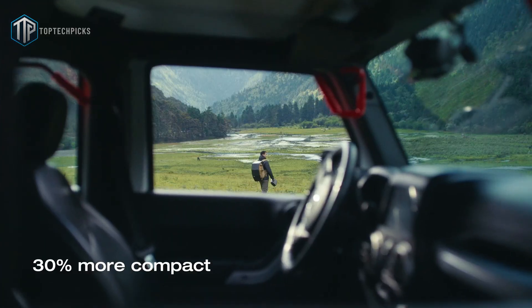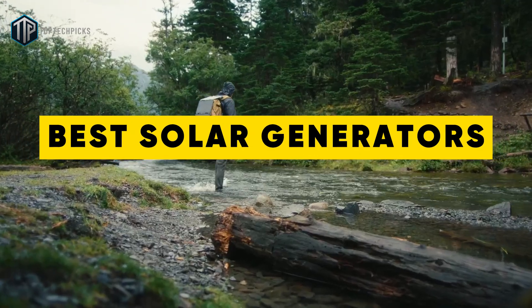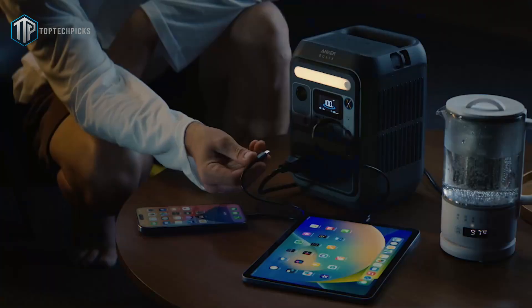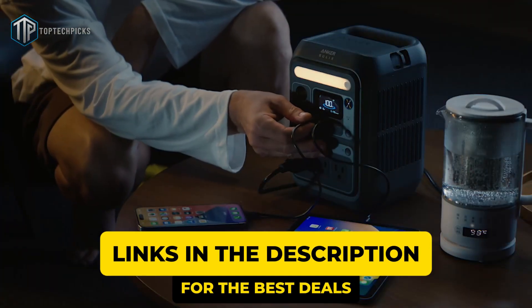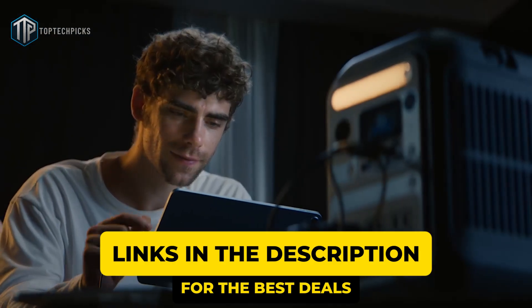Because in this video, we'll explore the best solar generators to buy this year, highlighting the models that bring reliable power without the hassle and the best fits for you. You'll find all the products we cover linked in the description below for easy access. So if you're ready, let's get started.